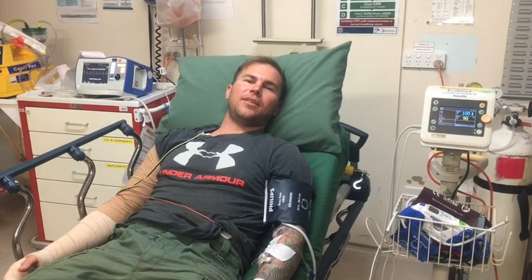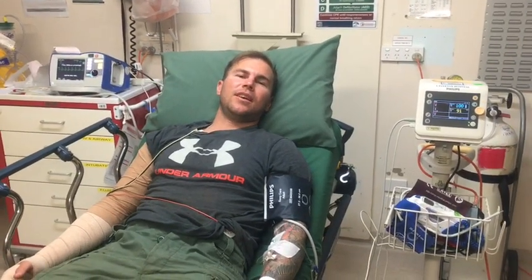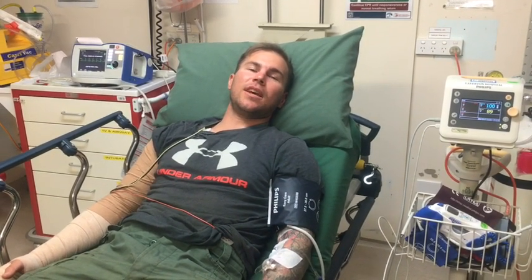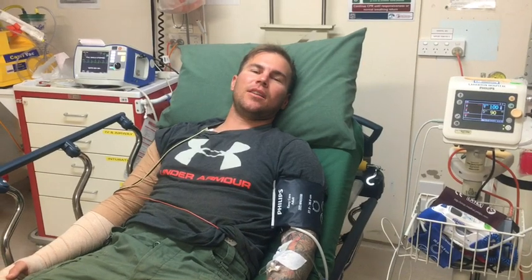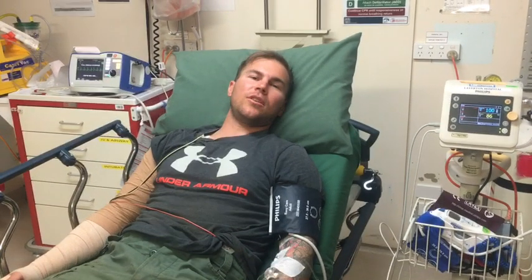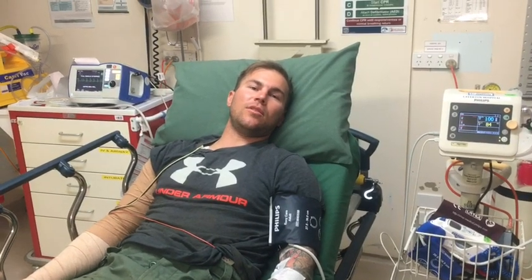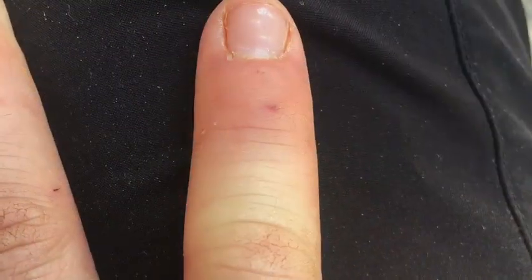I'm up at Laverton, and I've had my first serious venomous snake bite. It's a mulga snake, which is pretty common throughout here in WA, and it's only a juvenile, about 35 centimetres long. It swung back and bit me on the right pinky finger.